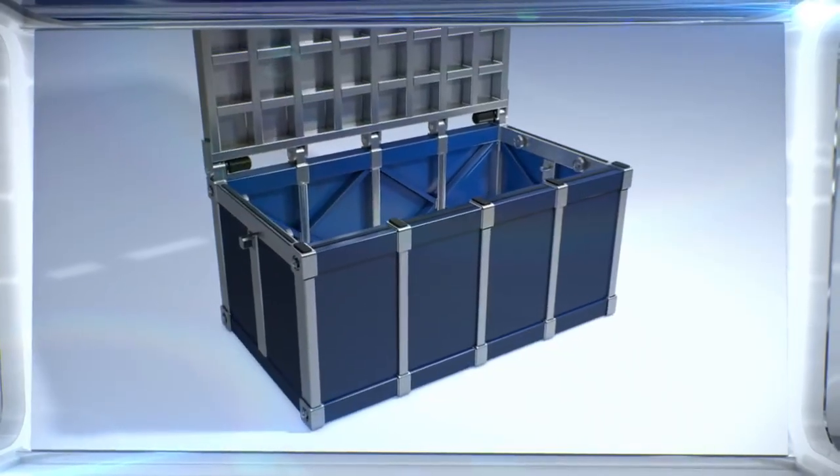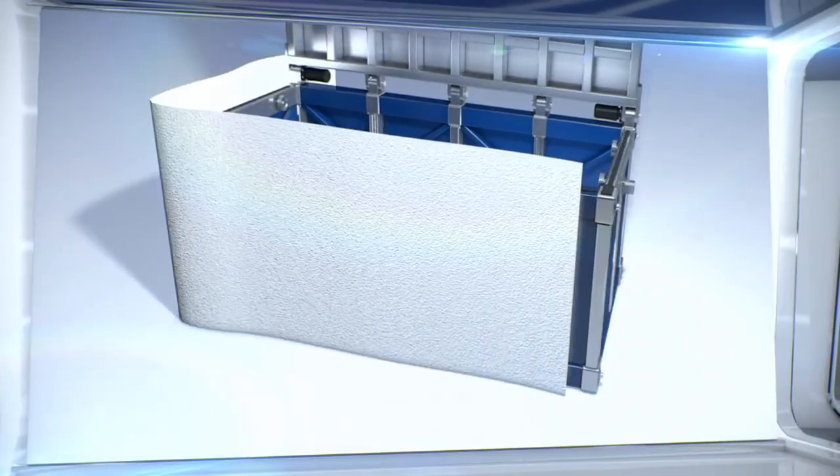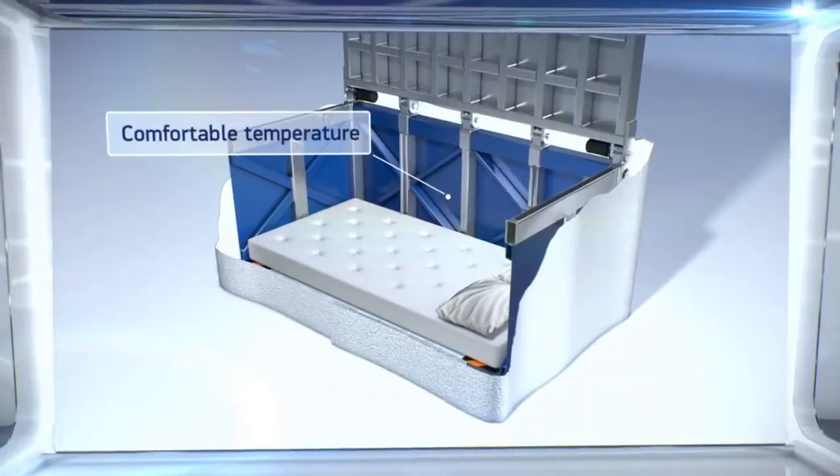In the event that the earthquake is followed by a fire, the frame of the bed is enclosed in non-flammable material with a heat-resistant layer that keeps the temperature inside the bed within safe levels.